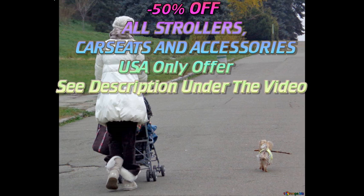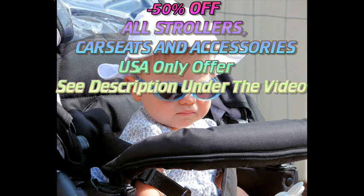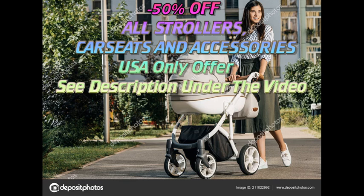If you'll use a stroller mainly for quick errands, you can probably get away with a simple car seat stroller frame for younger babies and a lightweight stroller for older ones. Active moms and dads who want to bring their baby along when running or hiking will want a rugged jogging stroller. You may end up with several strollers as your child grows and your needs change.